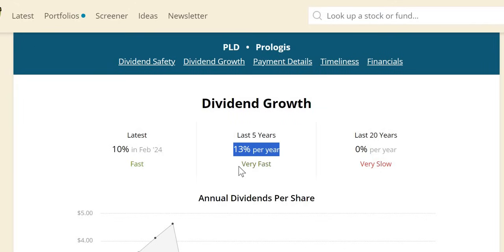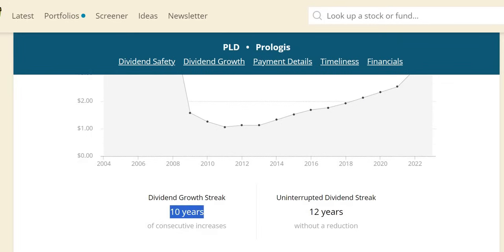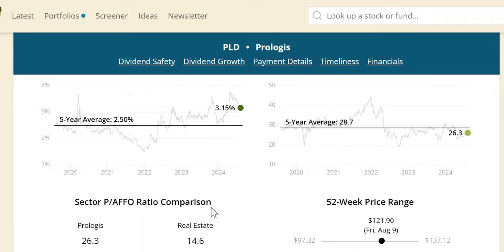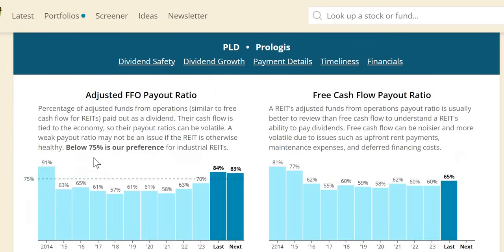Over the last five years, Prologis has been increasing the dividend at a very nice rate of 13%, but due to cuts in the past, the 20-year average comes out at 0%. They have 10 years of consecutively increasing dividends. On dividend yield theory: yield at 3.15%, above the five-year average — a good sign. The forward P/FFO sits at around 26, above the sector average of 14.6, but still below the five-year average of 28.7, meaning it typically trades at a very high valuation. For the FFO payout — below 75% for industrial REITs — it's below that every year, though anticipated to climb to 83% over the next 12 months.